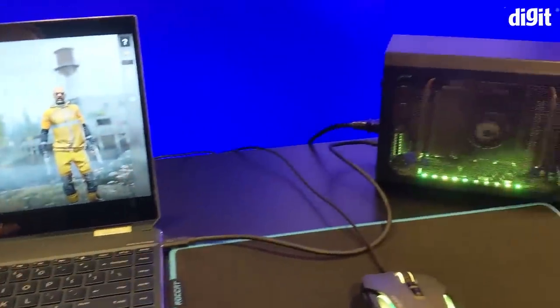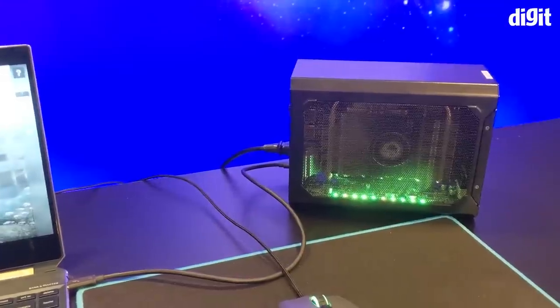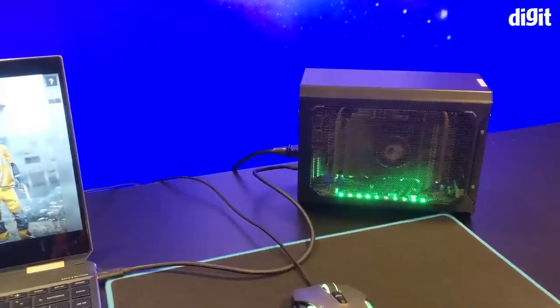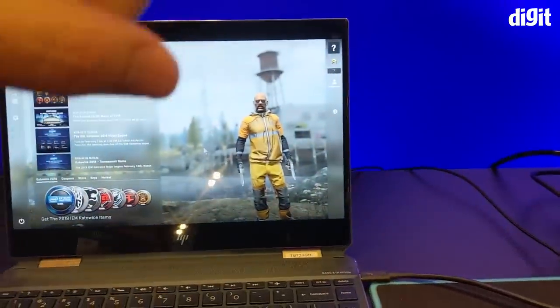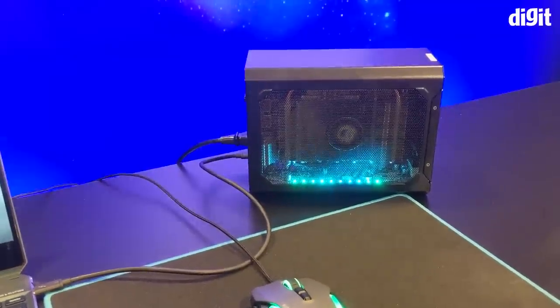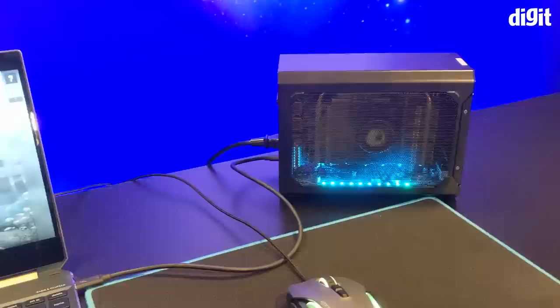Both AMD and NVIDIA certify their desktop as well as their workstation cards. So if you want to do heavier workloads like CAD, you can use a workstation card. We have several different chassis you can put the cards into. This one happens to be a built-in portable gaming box, but we do have bigger boxes for bigger cards as well.